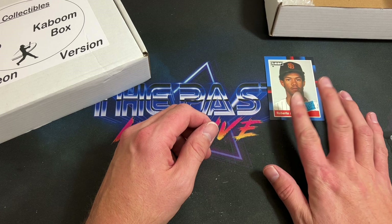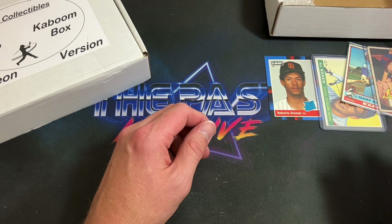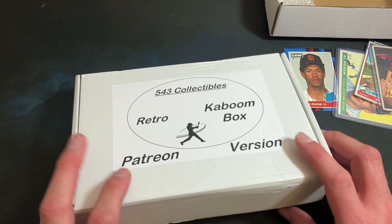At $34.95 you definitely got a lot of nice cards in there — the Roberto Alomar Leaf rookie along with the vintage singles that come in every single box. Very awesome stuff so far. I'll link that one down below.